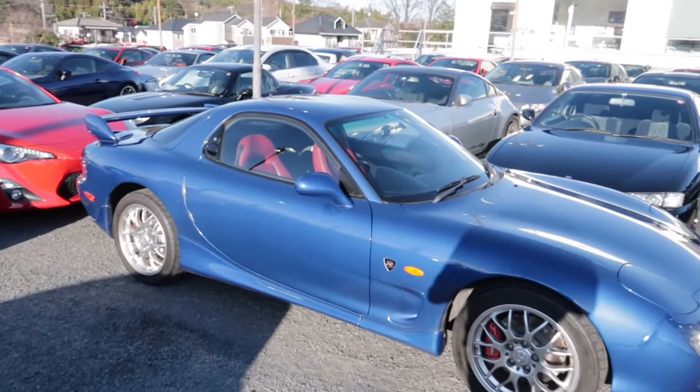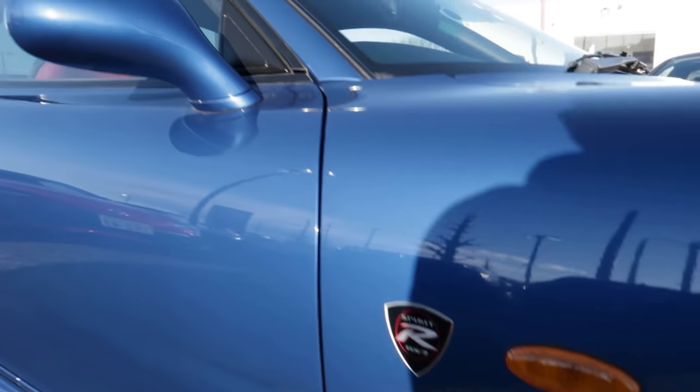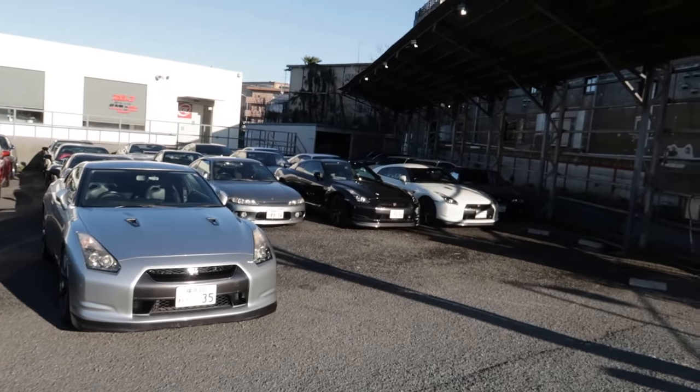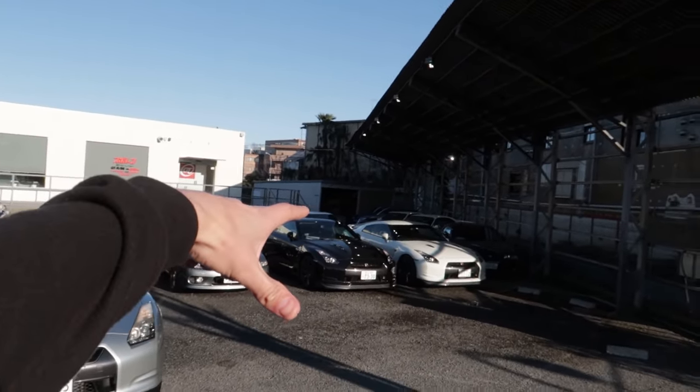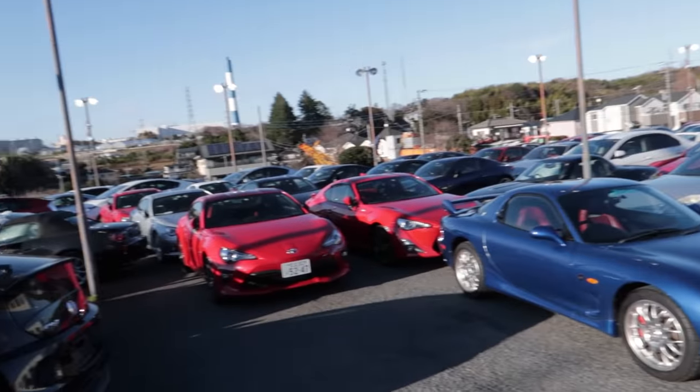They have some really nice gems here. If you know your RX-7s, you should know what that badge means — this thing is clean. But before we get distracted by anything else, you can see there's a lot of GTRs in the back, a lot of R34 GTRs. So let's definitely go through everything and check it all out.